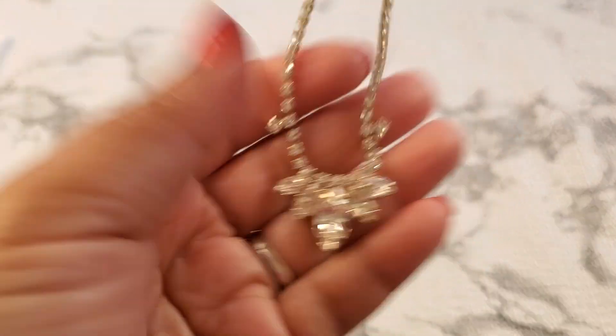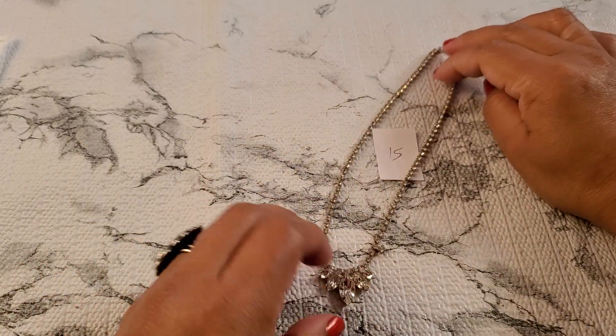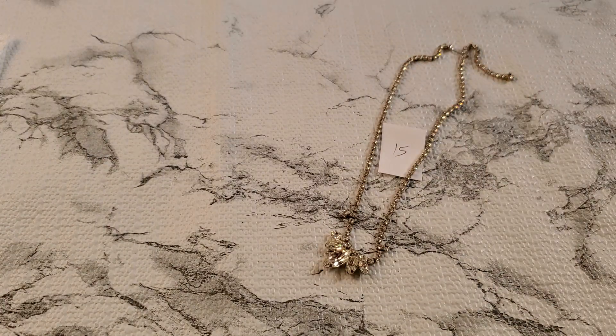I'm surprised all of these didn't sell. What else do I have on here? This is such a beautiful necklace — I'm surprised it didn't sell either. They're tiny, but they're beautiful. See this? That one's going to be — I'll drop it to $3 for number 15.